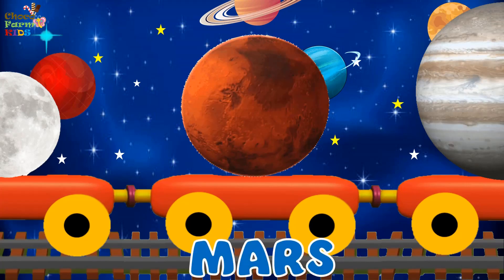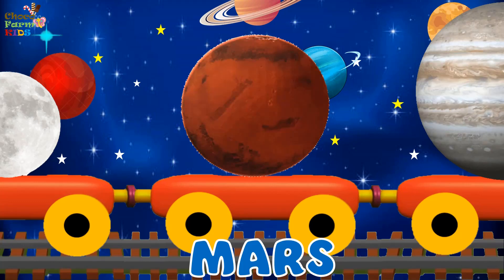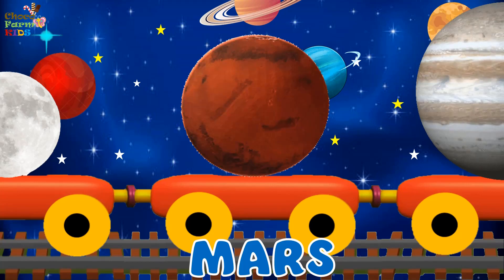Mars. Mars is red in color because of the iron oxide on its surface and atmosphere. It has the highest mountains in the solar system. Mars has two moons.